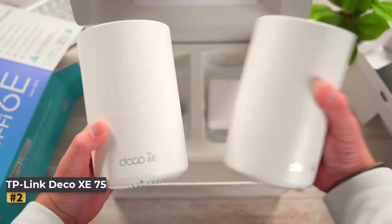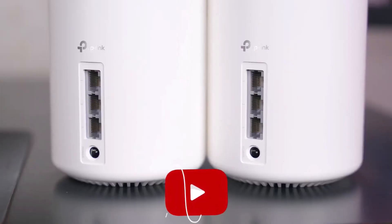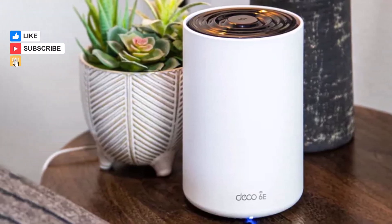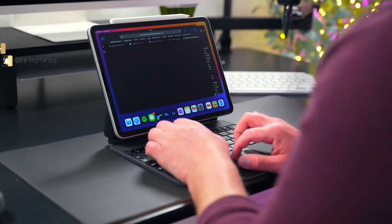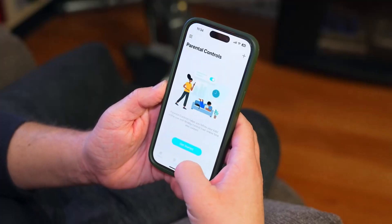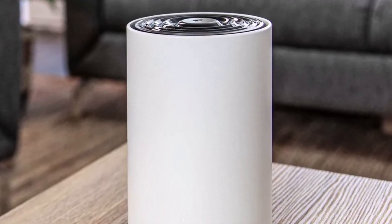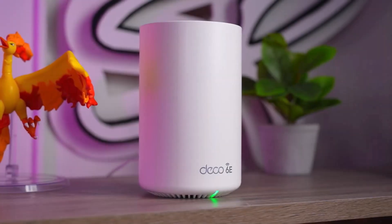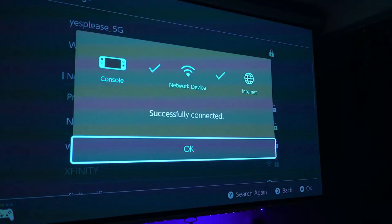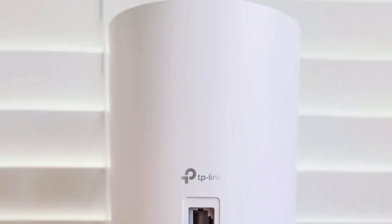Number two: TP-Link Deco XE75. The TP-Link Deco XE75, available in two-pack or three-pack configurations, offers an affordable solution for establishing a Wi-Fi 6E network that blankets your entire home with reliable coverage. Each node in the system can function as either a satellite or a router, and all units are equipped with three Ethernet ports that can be utilized for hard-wiring devices or as wired access points. During testing, the Deco XE75 demonstrated impressive data transmission capabilities, particularly through walls and at moderate distances, achieving a throughput of 1.220 Gbps at a distance of 15 feet.